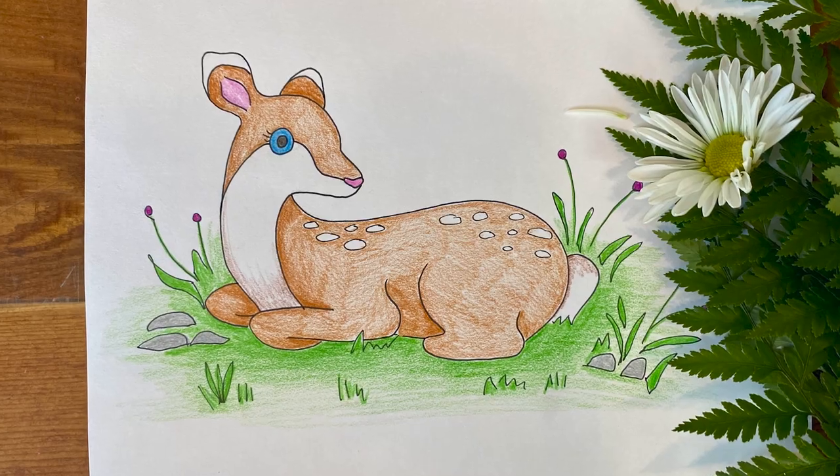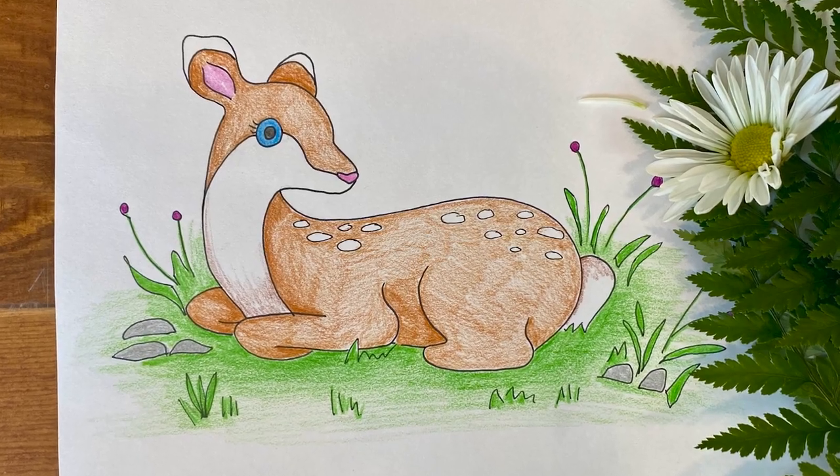Today, my friend Kathleen — Queen Kathleen if you're fancy — is going to walk you through how to create this incredibly cute deer drawing using supplies you might already have at home, like pencils, sharpener, eraser, and paper. She is a baby animal expert and I'm sure you're going to have lots of fun making this beautiful drawing. Kathleen's ready to get started — take it away, Kathleen.